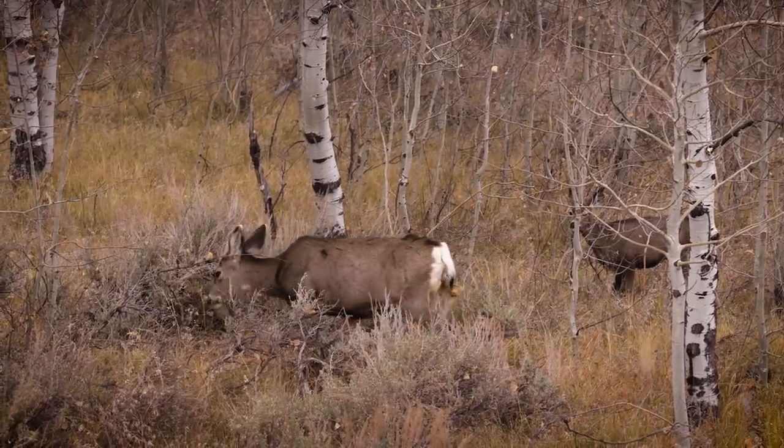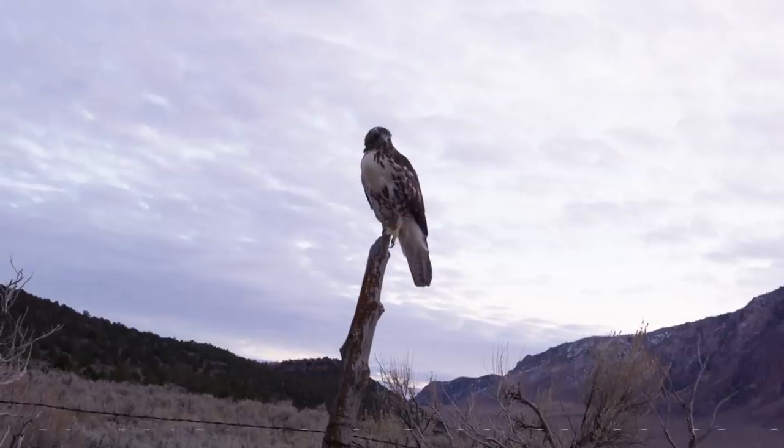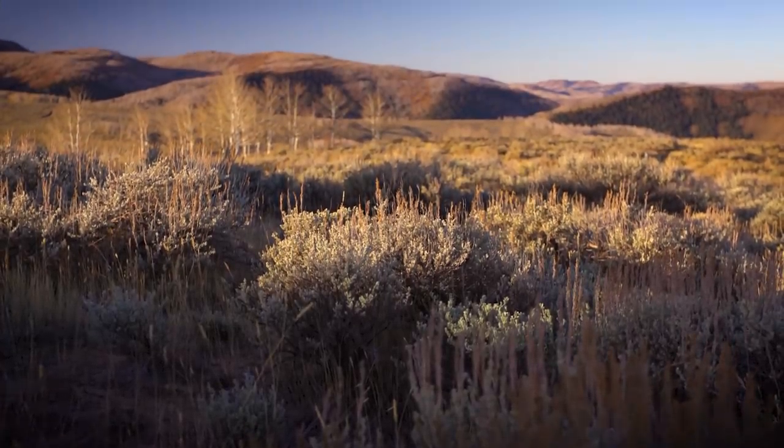They're also an important part of this ecosystem — the sagebrush steppe. They share the habitat with a lot of other species, so if they're doing well then we know everything else is probably doing well too. They're certainly an indicator species for a healthy landscape and a healthy ecosystem, which is something I think everybody wants.